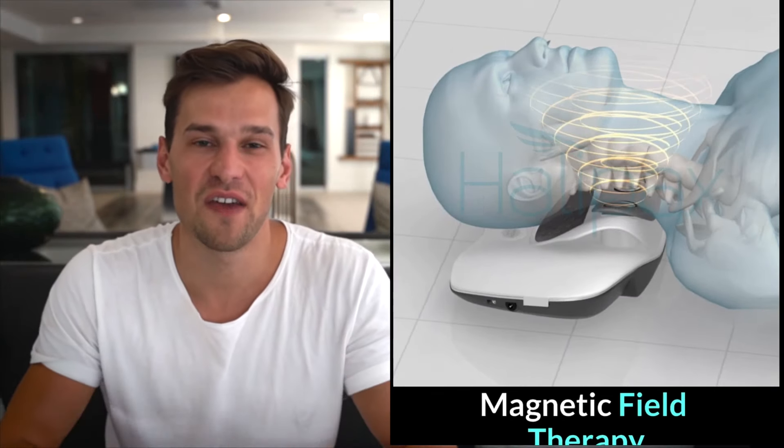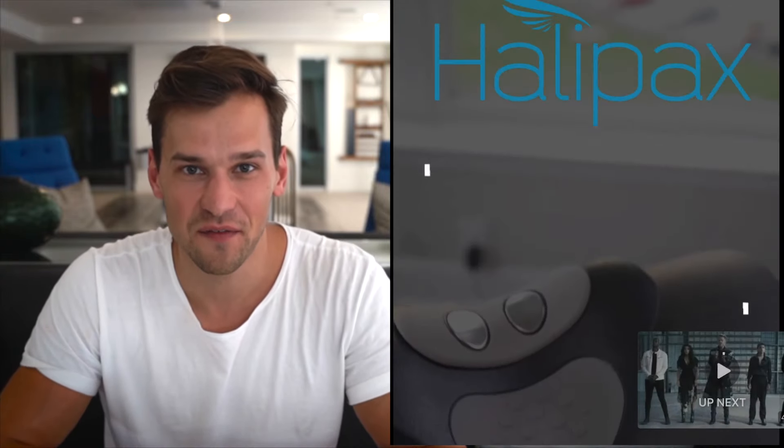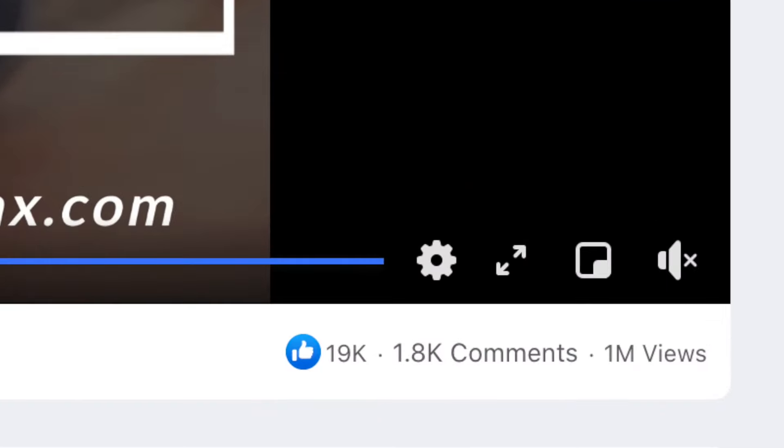Most likely young people like you and me don't have any kind of back or neck issues. However, older people tend to struggle with these kinds of issues, such as my dad. Also, this ad has quite impressive engagement — it has 1 million views and 19,000 likes, which is really good. This is also a sign that this advertiser spent quite a lot of money on this ad to show this product to his target audience.